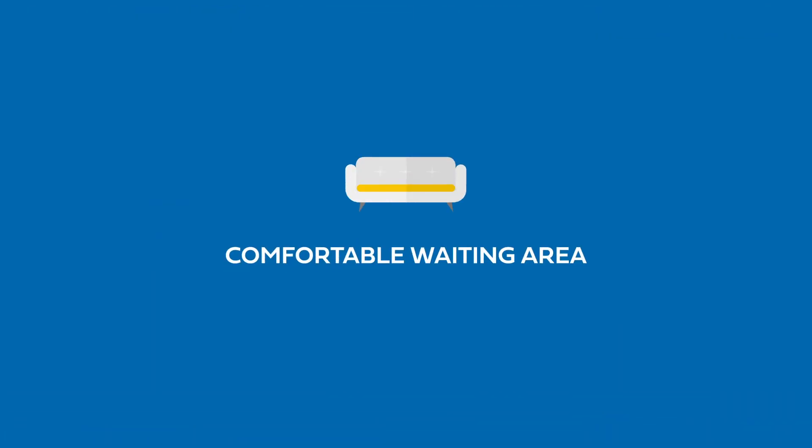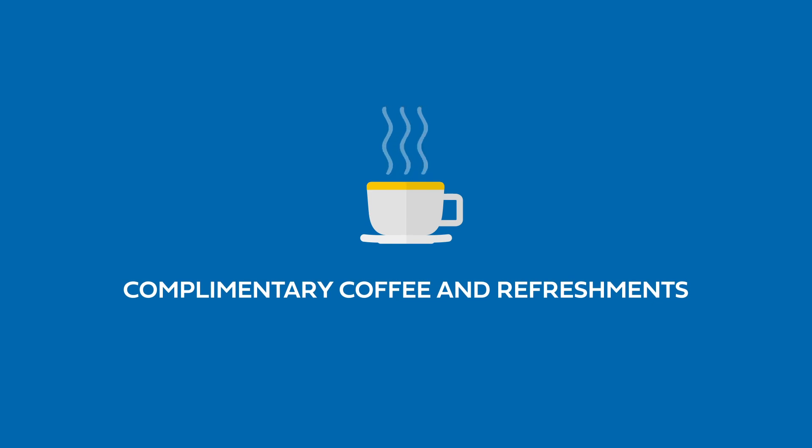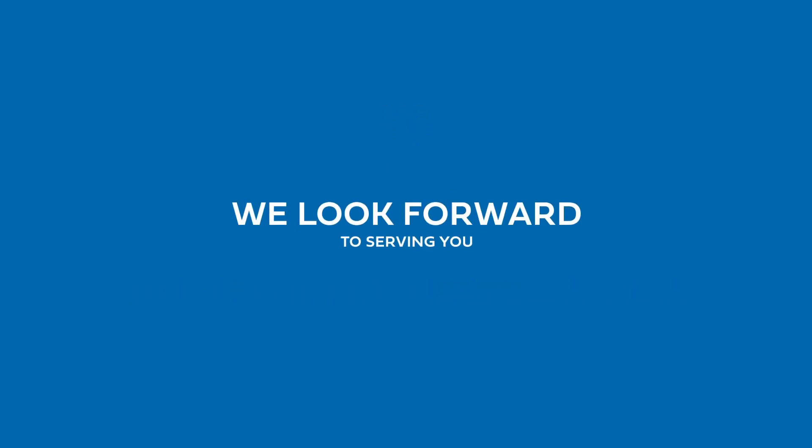Relax in our comfortable waiting area and enjoy complimentary coffee and refreshments. We look forward to serving you.